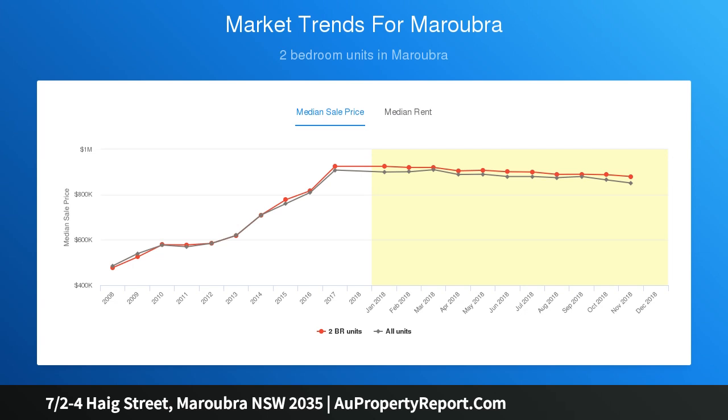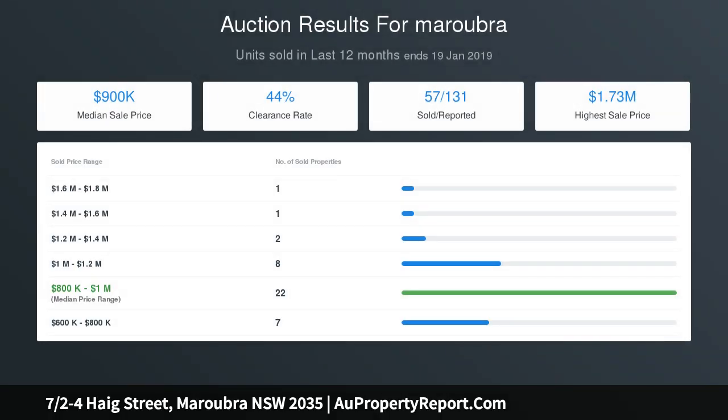This spacious unit is the perfect home or investment opportunity, very well located and priced to sell — should not be missed as a definite sale is required.